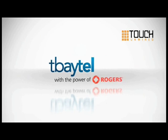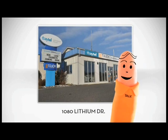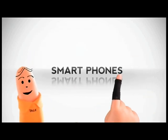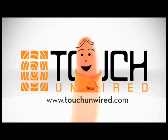And don't forget, T-Baytel's 3G network is here at Touch. With two great locations, Touch Unwired is your one-stop shop for your home phone, smartphone, internet, and cellular needs. Touch Unwired — the world at your fingertips.